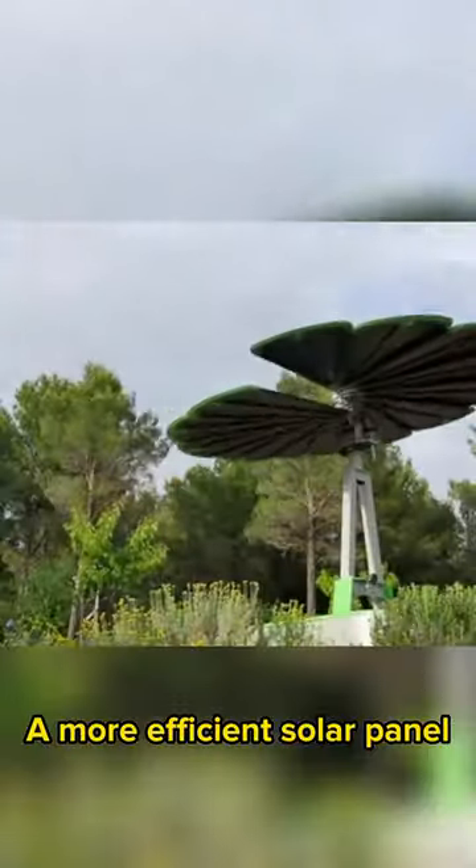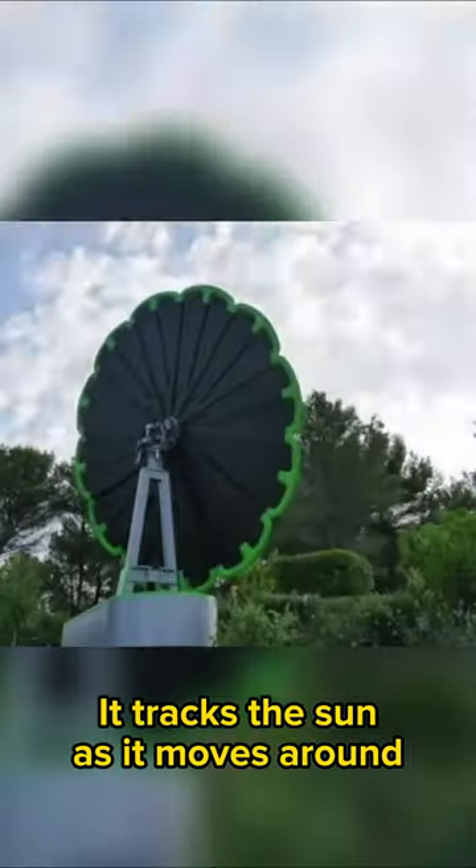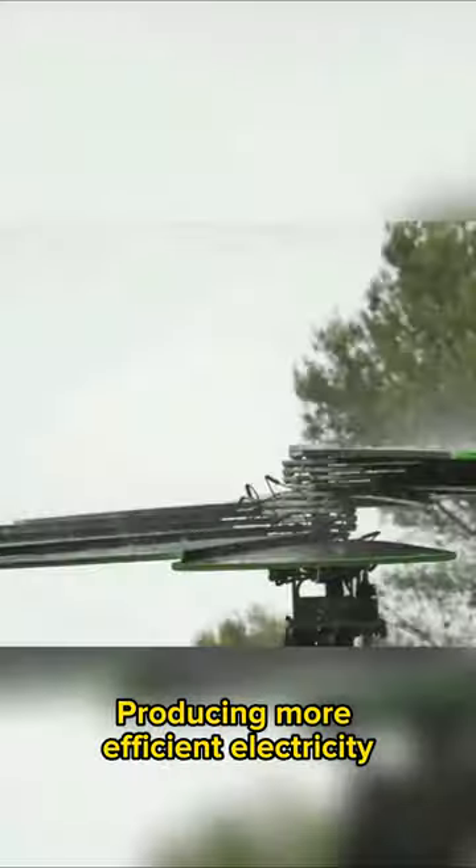A more efficient solar panel — the Sunflower. It tracks the sun as it moves around, producing more efficient electricity.